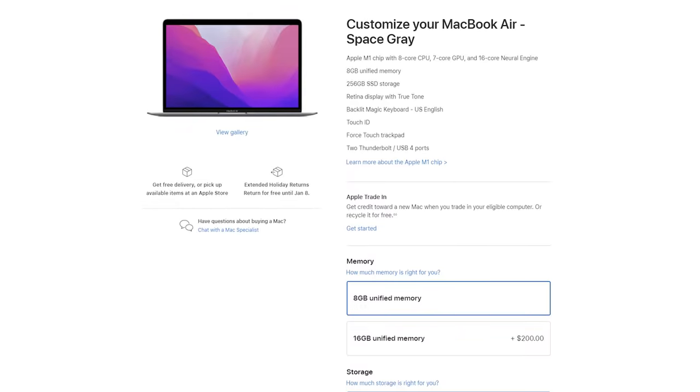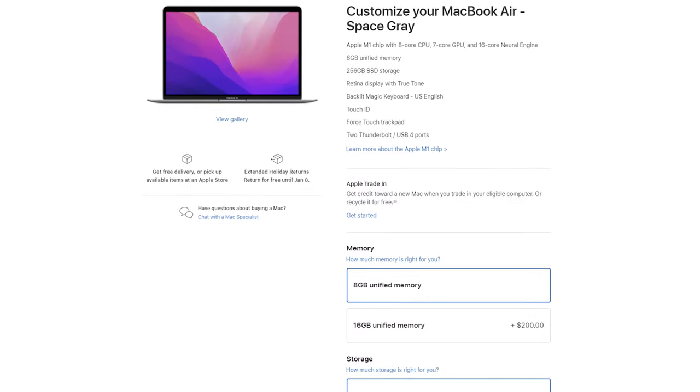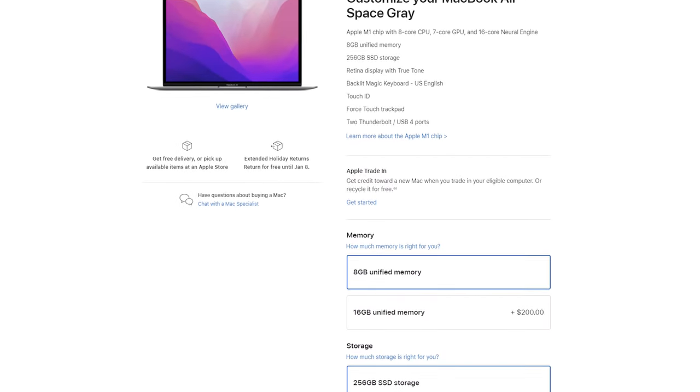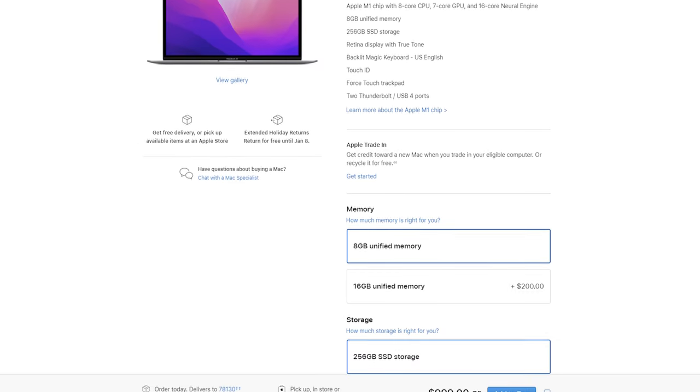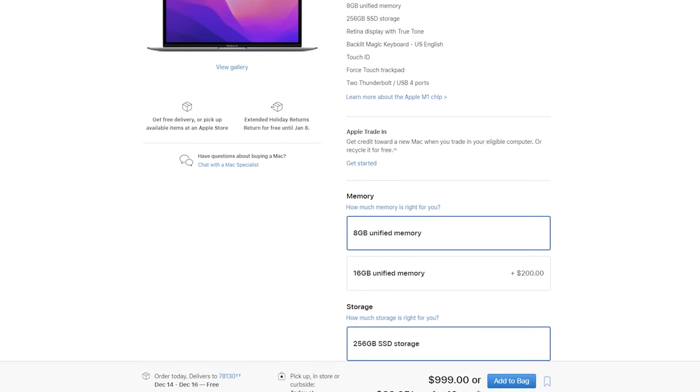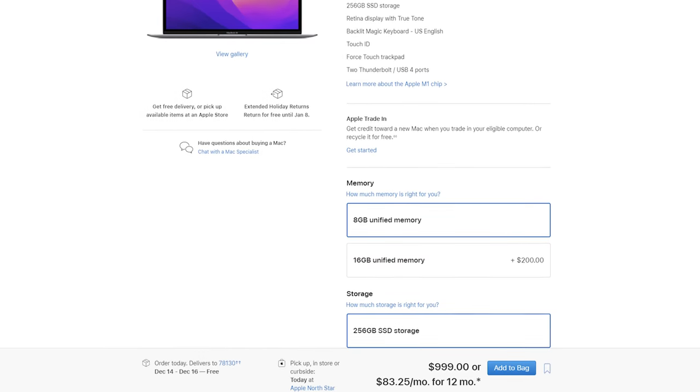The only reason I'm recommending you upgrade the RAM is if you're a heavy multitasker and you want some future-proofing. But if you're really on a budget, stick with the $999 8-gig model — it should still work well as long as you don't have a ton of programs open. Now, here's the other reason that I don't think you should spend a lot on upgrades for the MacBook Air, and that ties into the second MacBook we need to talk about: the best bang for your buck MacBook.